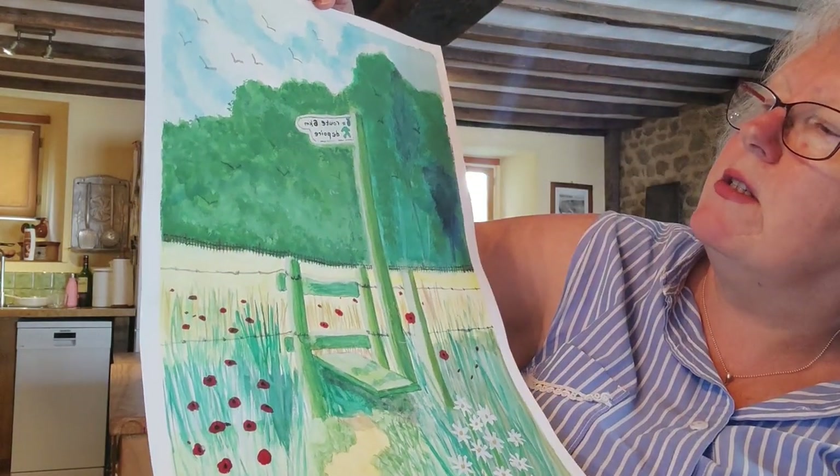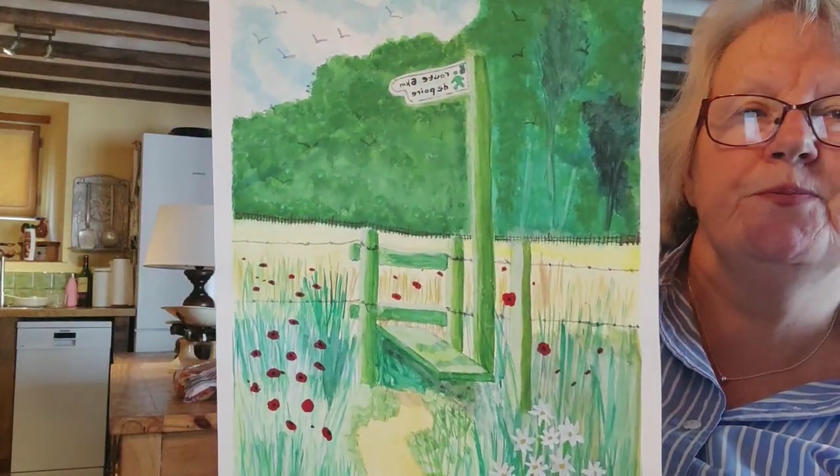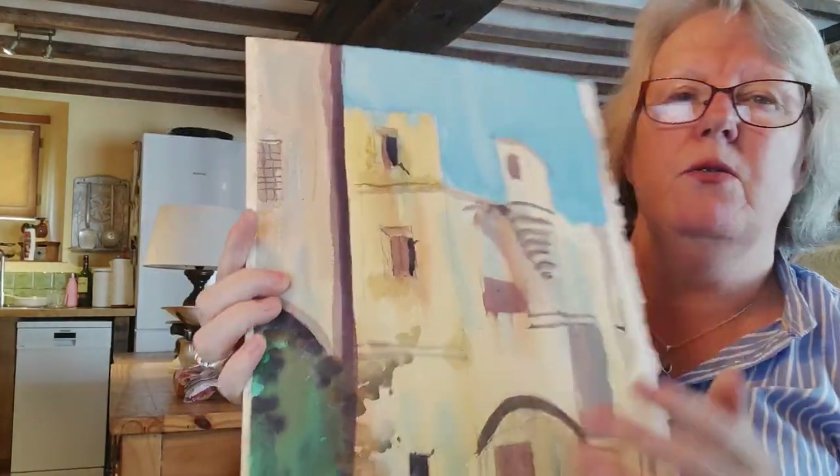And it says 'Route 6, kilomètre de Poise.' This is the other painting I mentioned — a watercolor of that same chateau.